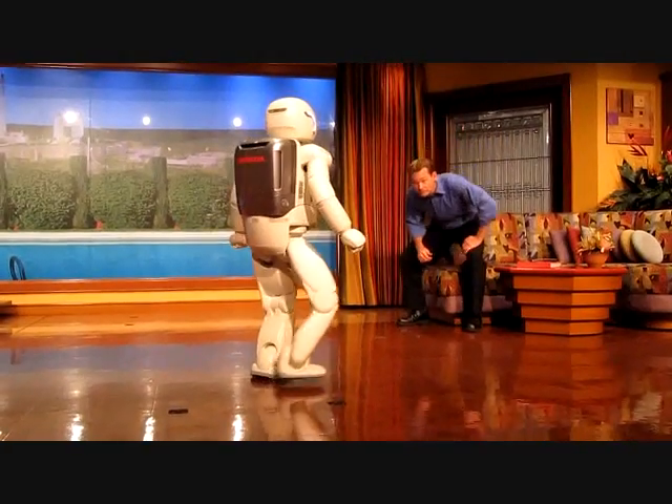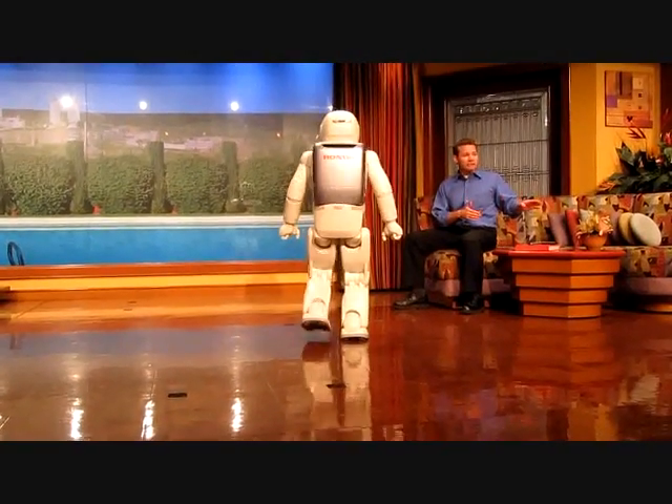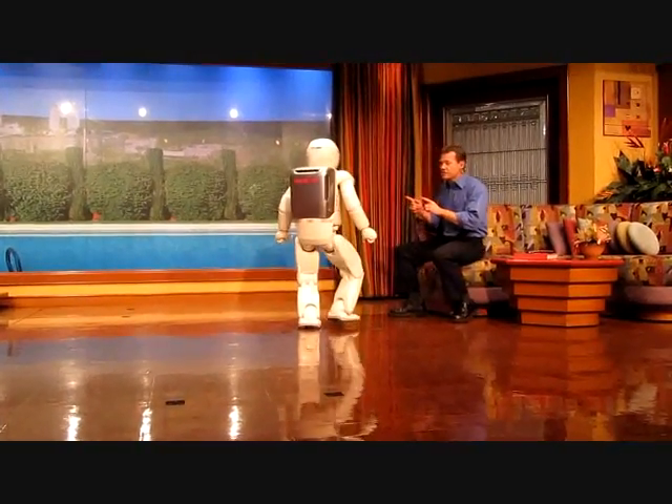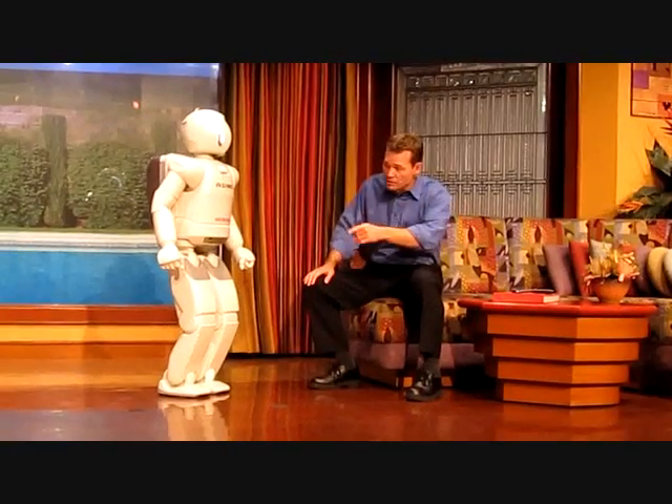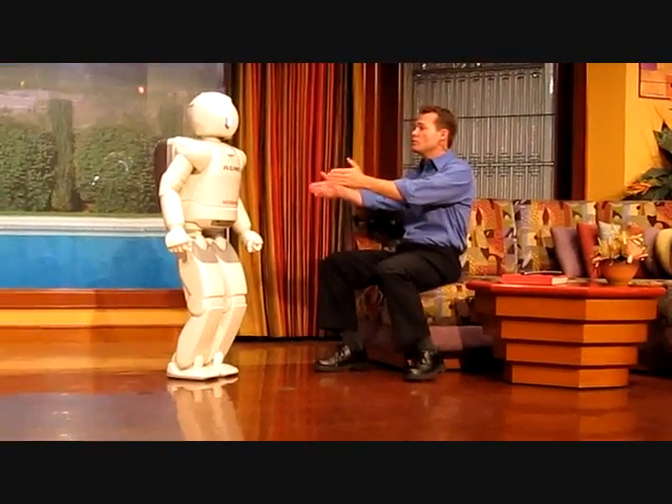If I'm sitting down or in a wheelchair like my wife, Asamoah's camera eyes are at about the same level as my eyes. And this makes communication very simple. If you take a look at the screen, you can see Asamoah looking at me.